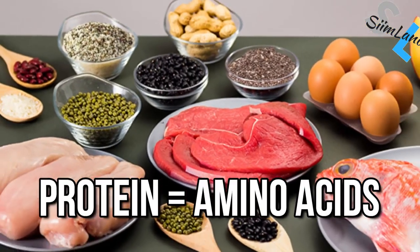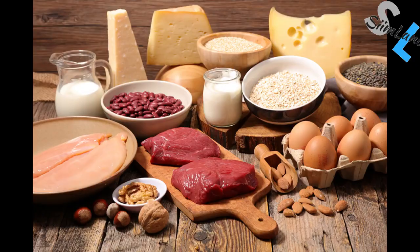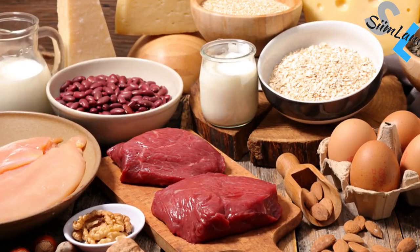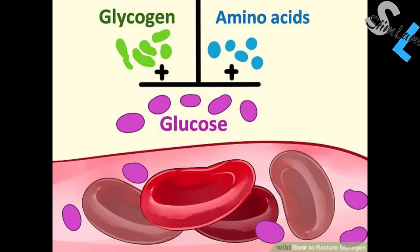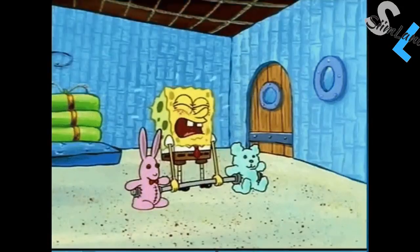Protein consists of amino acids that are essential building blocks for your body. But protein itself can't be stored inside the body. You only need a certain amount of protein per day for maintaining muscle mass, and what you don't need right away has to be converted to glucose before you can store it. Converting protein to glucose is relevant when trying to maintain ketosis.